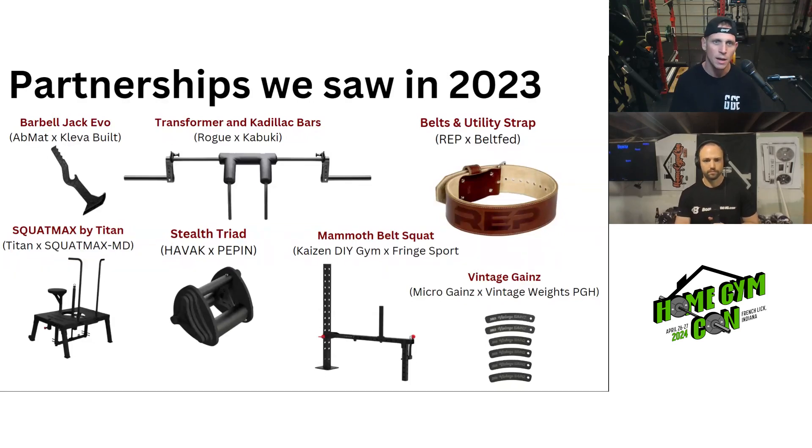Number one, we have AbMat and Clever Built with the Barbell Jack Evo. We saw Rogue and Kabuki combine to make the Transformer and Cadillac bars. The Rep and Belt Fed combination was awesome with some belts and utility straps. Titan and Squat Max came together to produce a more refined and cheaper option for the Squat Max. Havoc and Pepin came up with the easier-to-adjust Stealth Triad Mammoth Belt.